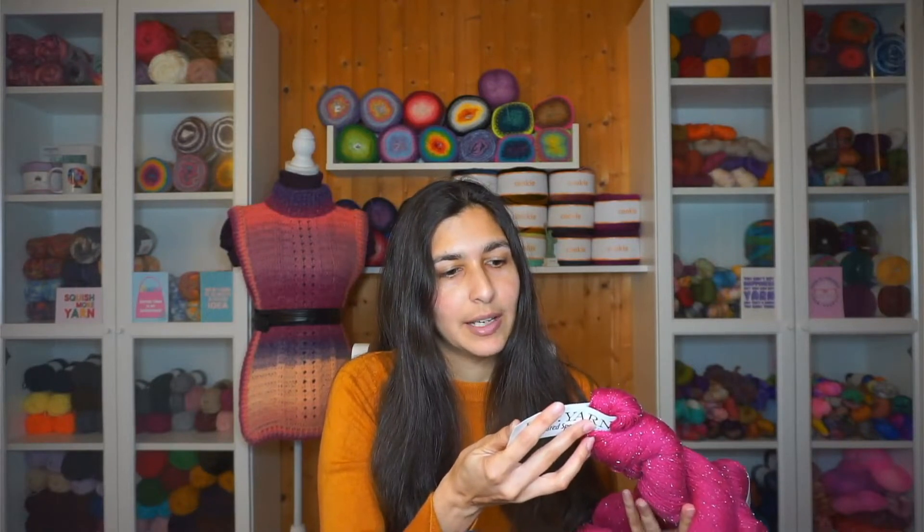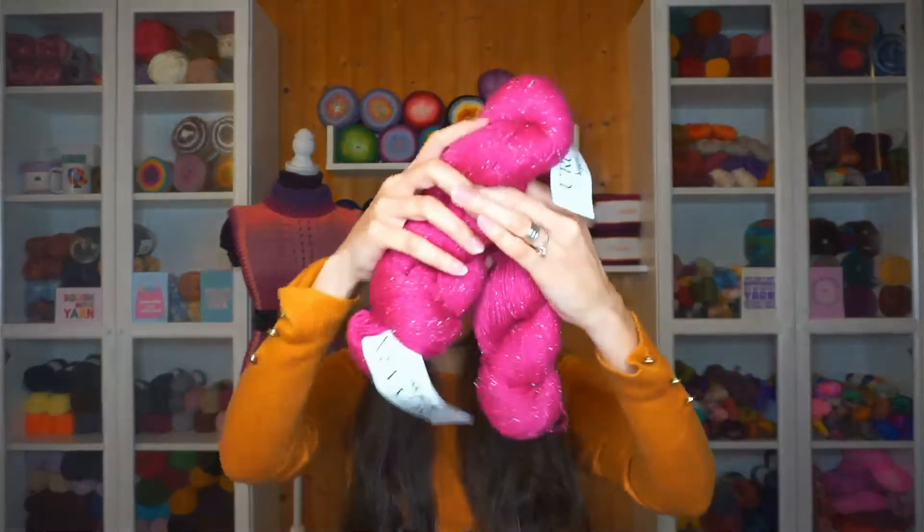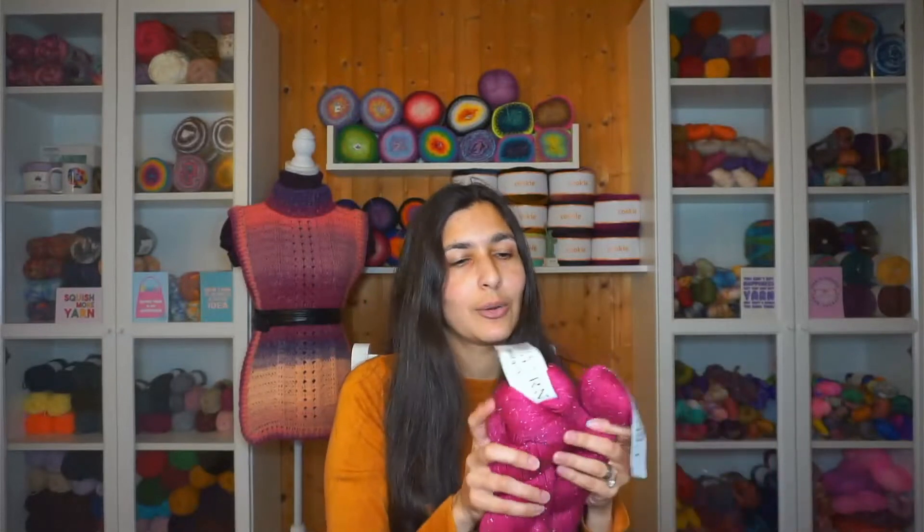I really love this yarn. It's called Ruby and it's 70% superwash merino, 20% nylon, and 10% stellina. It's a sport weight, 100 grams, 300 yards or 274 meters. Look at that sparkle! I already loved this yarn when I got it in my Knit Crate subscription, so getting more of it is just amazing — thank you!